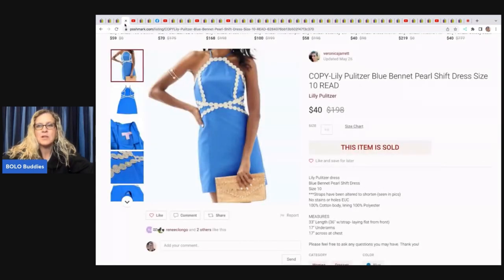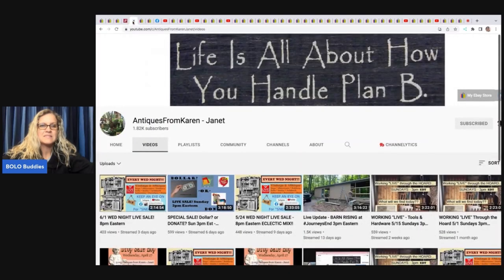The next item is this Lilly Pulitzer dress that she sold on Poshmark. One thing to know: the straps were altered — they were shortened — and it still sold. She sold this for 40 dollars and picked it up for six dollars.